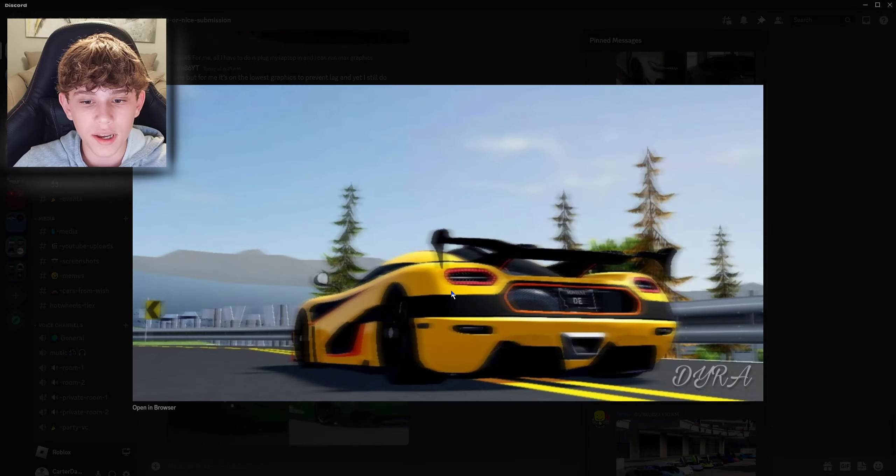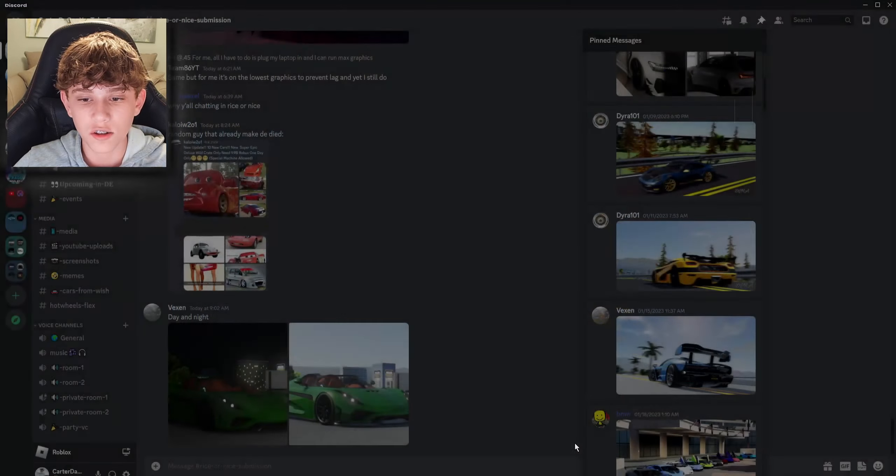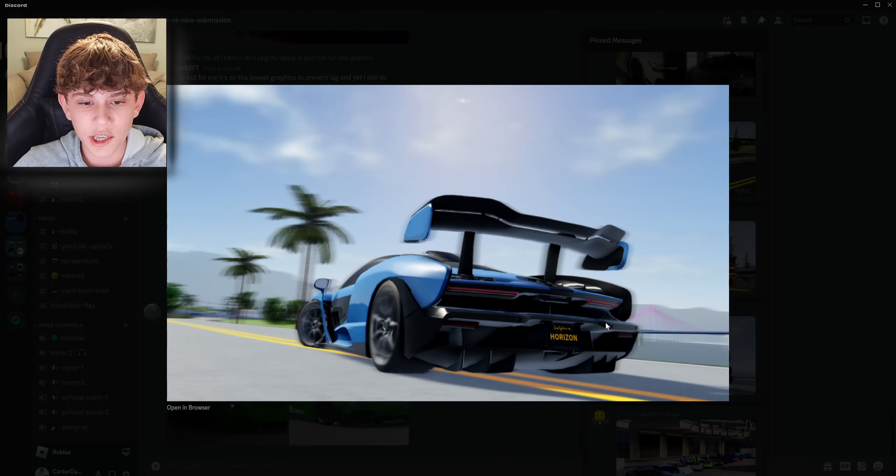I'm not a huge fan of the spec — yellow and orange is not the best combo in my opinion, but I'm still gonna give it a nice. It looks pretty decent. Next up, we got this very good photo of a McLaren Senna. I'm pretty sure this is the stock spec, so I'm gonna give it a nice.